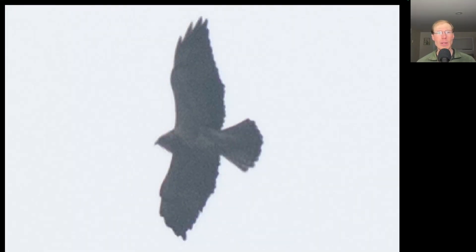Swainson's hawk is mainly found in the western USA, but small numbers do migrate through New York every spring, and Derby Hill usually gets at least one. Some seasons we don't get any at all, and some seasons we get a few, so hopefully this isn't our only one for the season.